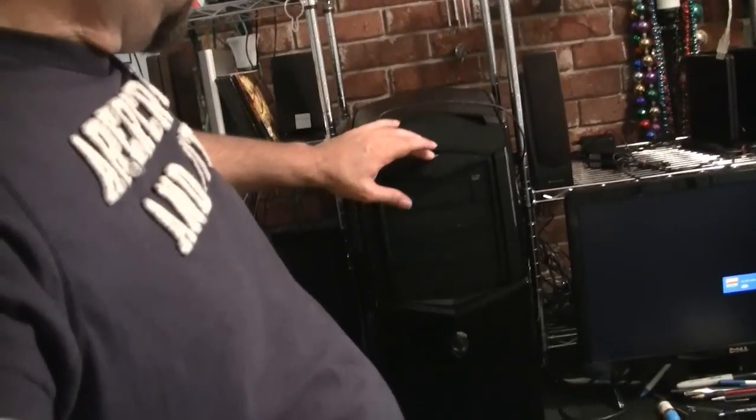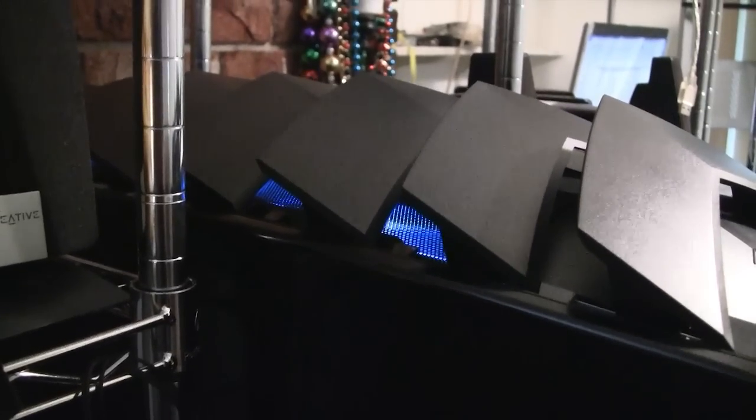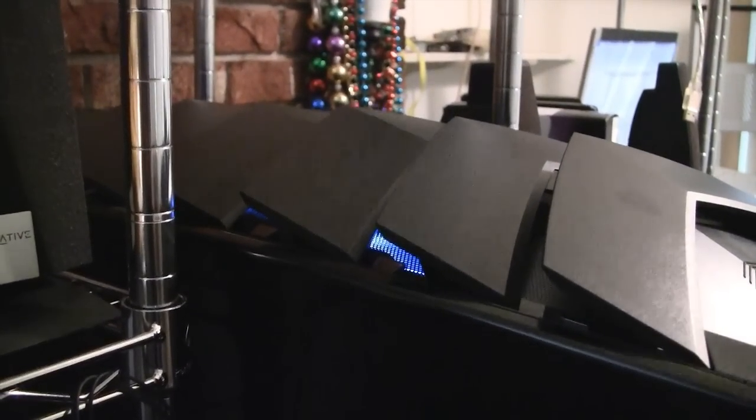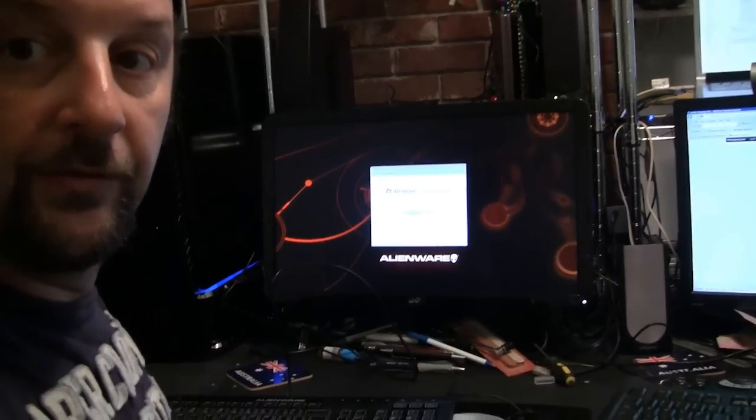We've looked at enough of it — it's time to turn it on! Got it set up. I thought I'd have a little more room; this thing is just really massive. I was waiting for the Alienware logo to light up — and there it is! The sides are blue; you can make it any color you want. Logging in for the first time. Kind of anti-climactic right now — I was hoping it would make some weird alien sound.